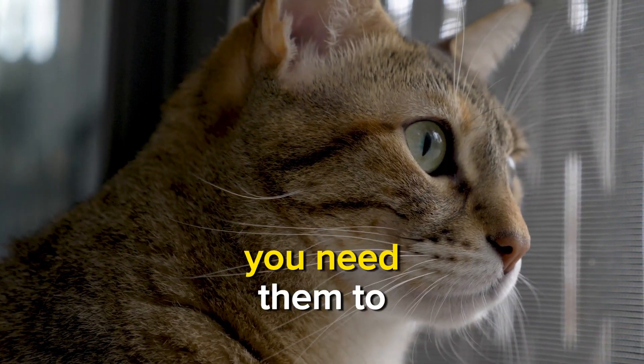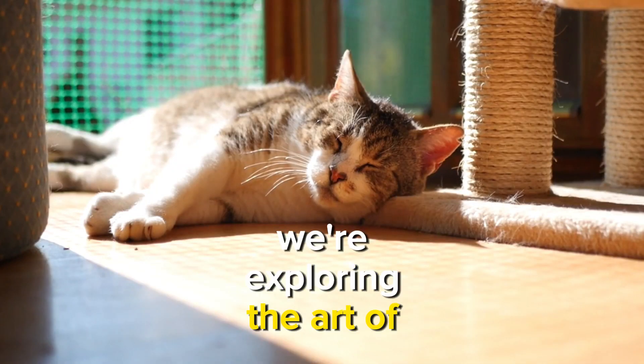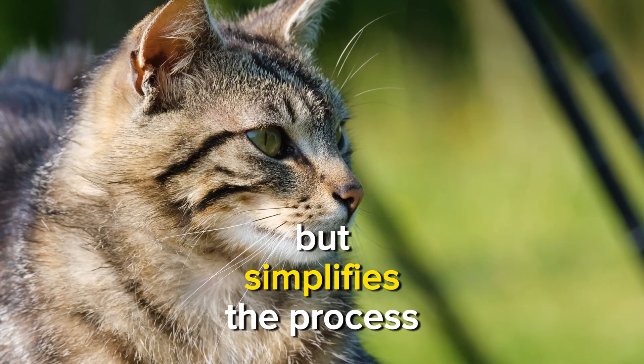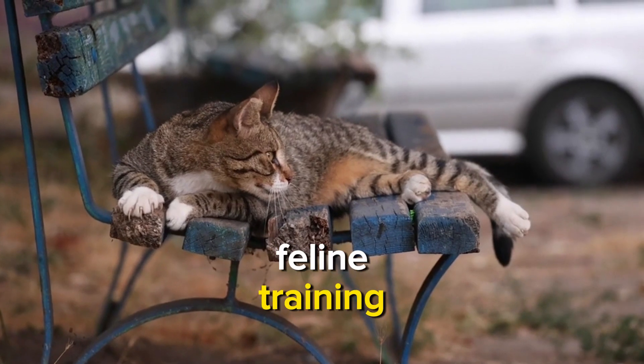Ever wished your cat could stay put when you need them to? In this step-by-step video, we're exploring the art of teaching your cat to stay. Get ready for an easy-to-follow guide that not only confirms your expectations but simplifies the process for beginners. Let's dive into the world of feline training together.